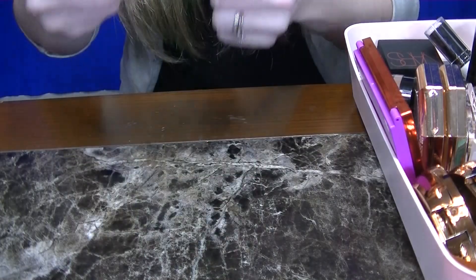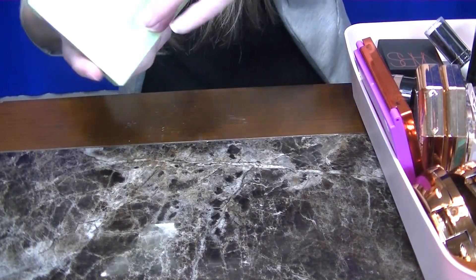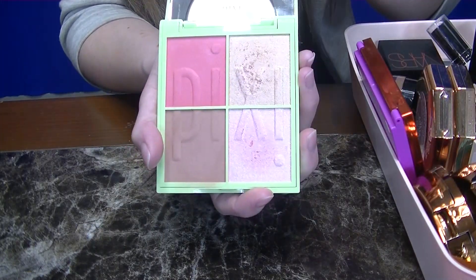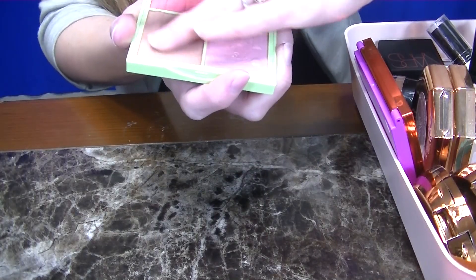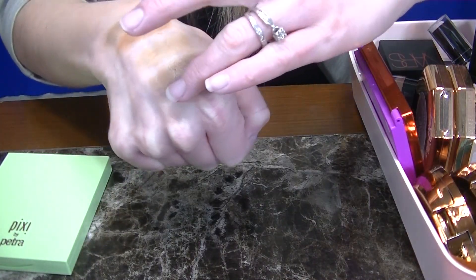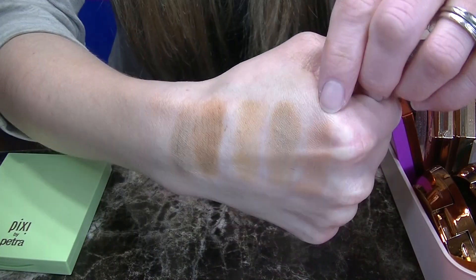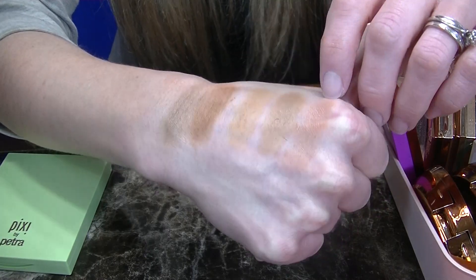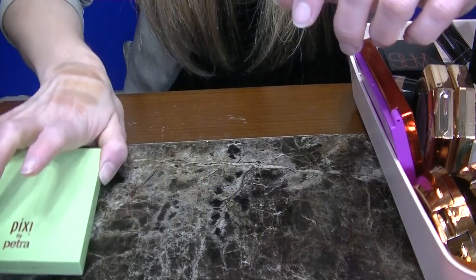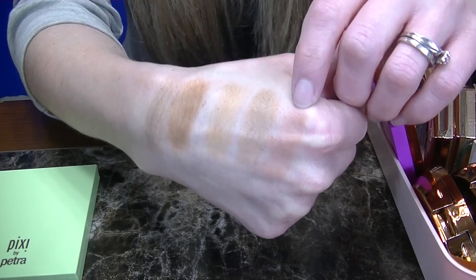Next up is a palette by Pixi in the shade Sugar Blossom. This is another great palette — it has one bronzer, two blushes, and a highlight. I really like this bronzer because it leans a little bit pink and has a more luminous finish with no glitter, so definitely going to be keeping this one. I did talk about this palette in a By Terry video, so if you're curious how this one performed, definitely check that video out after this one.